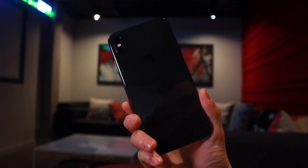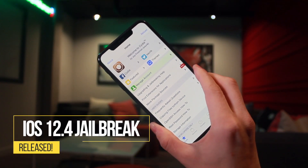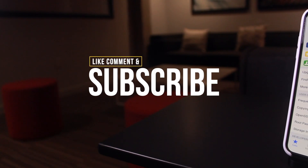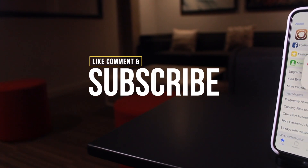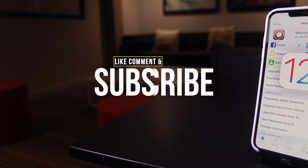Hey, what's up guys, welcome to the channel. Today we have some super incredible news: a brand new iOS 12.4 jailbreak has been released. Definitely give this video a huge thumbs up if you've stuck through thick and thin and intend on jailbreaking on iOS 12.4.